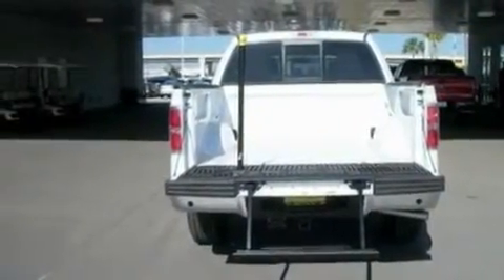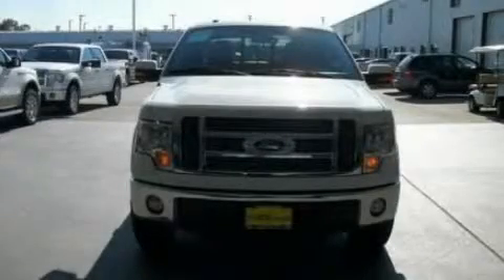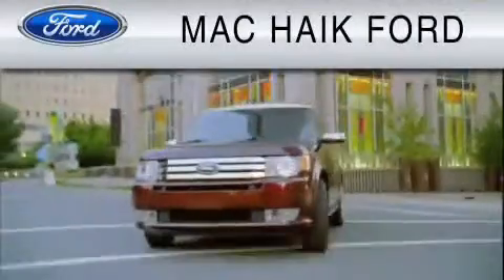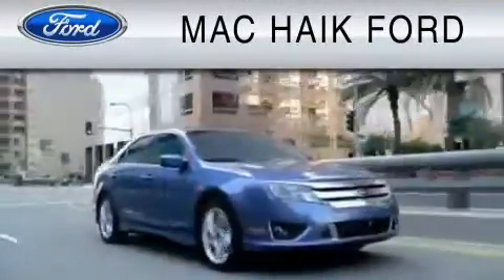Contact us today and schedule your opportunity to see this vehicle in person. For everyday low pricing on new and used Ford cars and trucks, visit Mack Hike Ford.